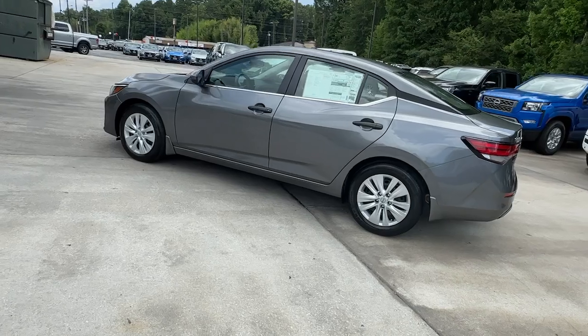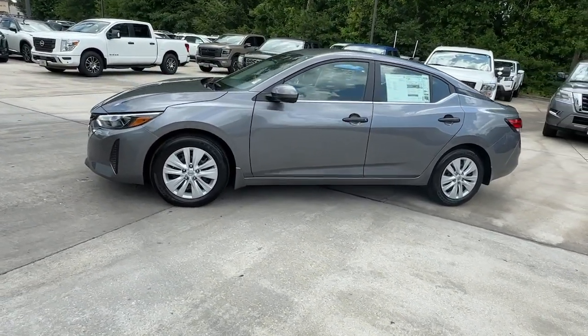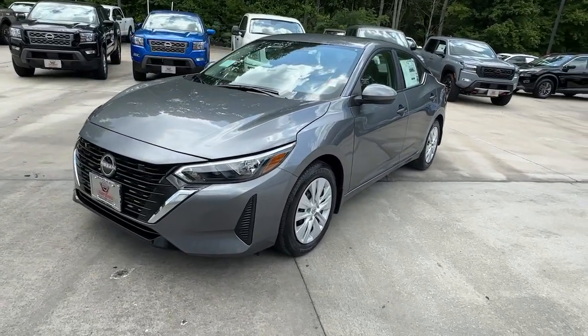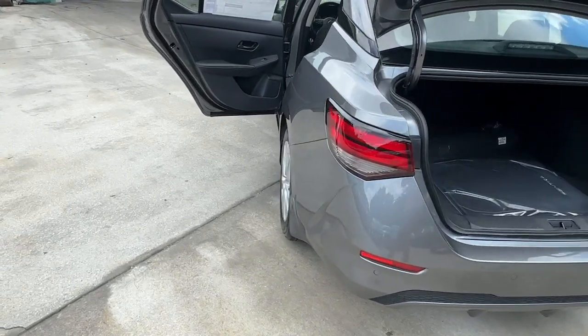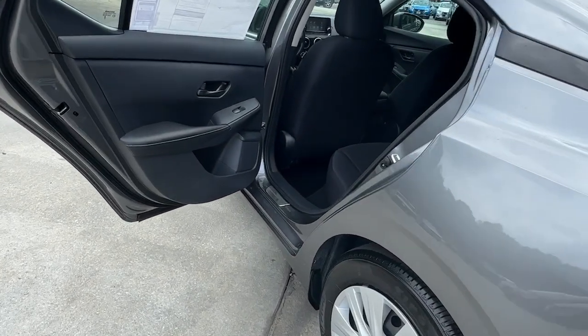These are just some of the great options this vehicle comes with: pre-collision system, intelligent auto on/off high beams, keyless entry, backup camera, keyless start, blind spot monitor, Bluetooth connection, steering wheel audio controls, and stability control.